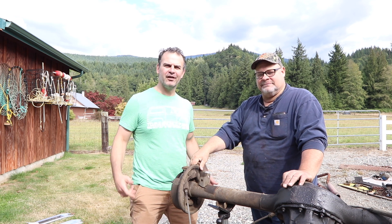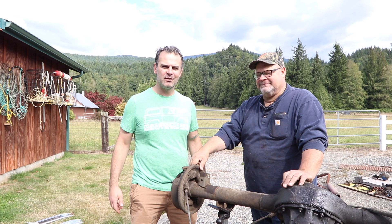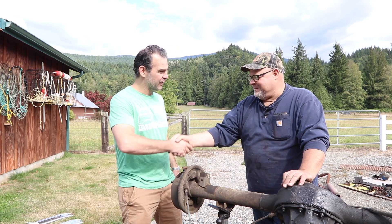Hi, welcome to Matt's Garage. I'm here on another subscriber rides episode and this is Frank. Frank's been a longtime subscriber to the show. Thanks for having me out here. Yeah, thanks for coming out. He lives in this beautiful spot in the Pacific Northwest.